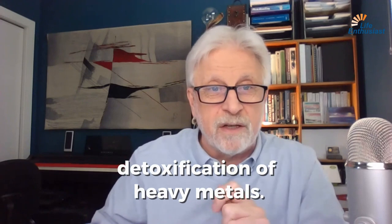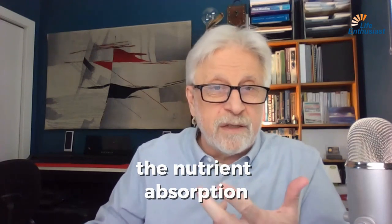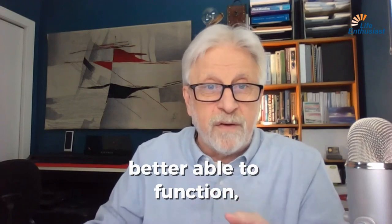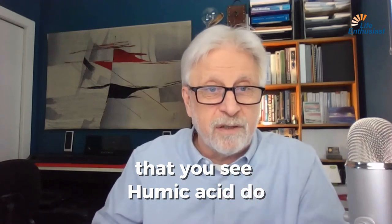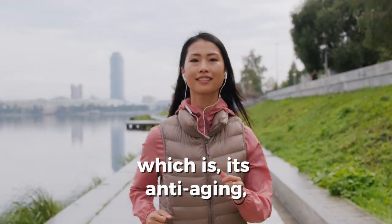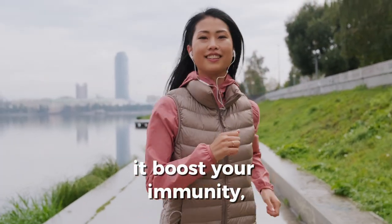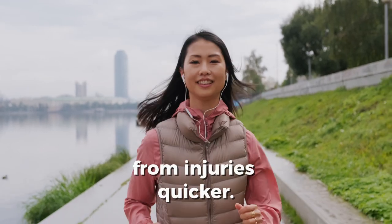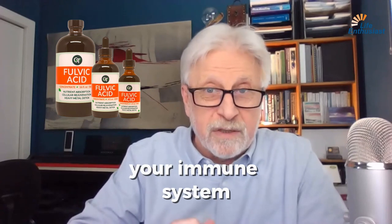It can help with detoxification of heavy metals. It will improve nutrient absorption by making your cells better able to function. And it will do all the things that humic acid does by supporting antioxidant activity — which is anti-aging, makes you look healthier, makes you glow. It boosts your immunity and helps you repair from injuries quicker. Fulvic acid is awesome at supporting your immune system.